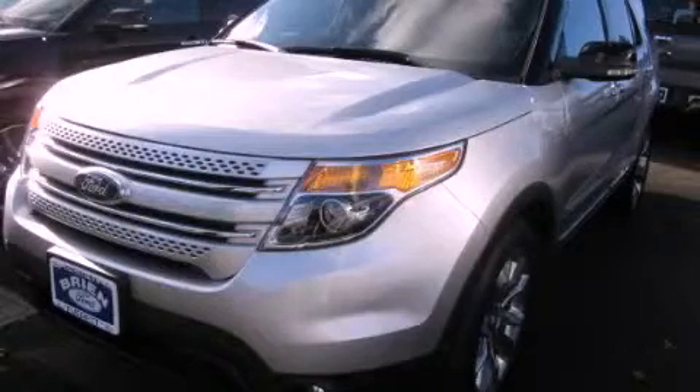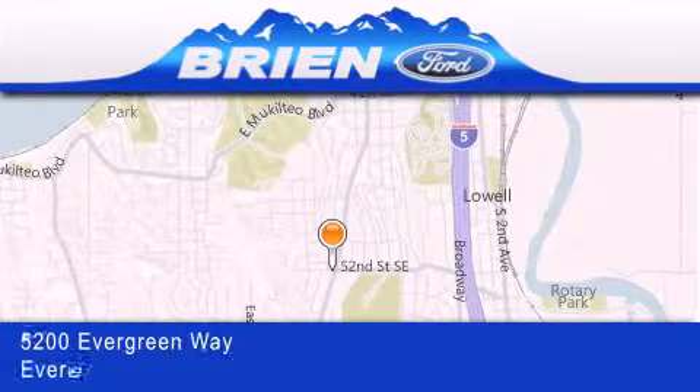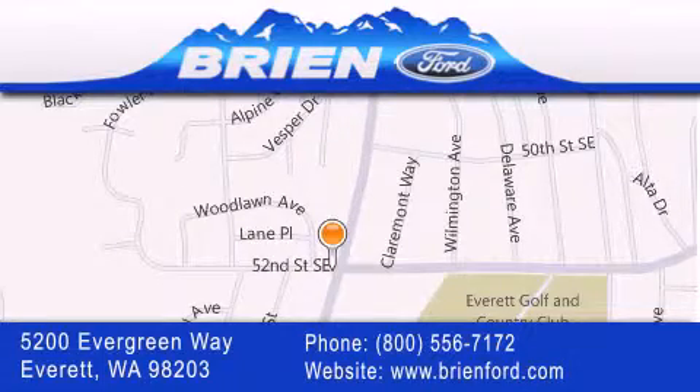Stop by today and test drive this automobile for yourself. Brien Ford is located at 5200 Evergreen Way in Everett. Our goal is to exceed all of your expectations to ensure that you'll return for future visits.